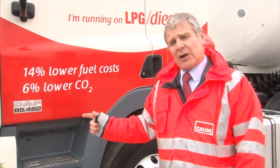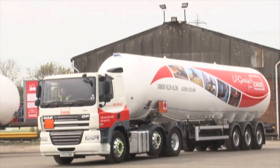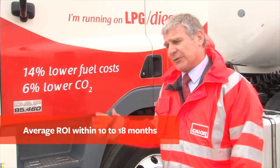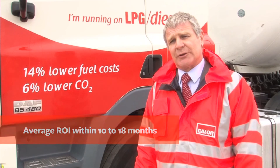Typically over the life of this type of vehicle, carbon savings would be around 25 tonnes and cost savings in fuel would be around £20,000. This vehicle typically over its life would cover 850,000 kilometres.